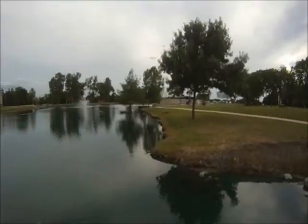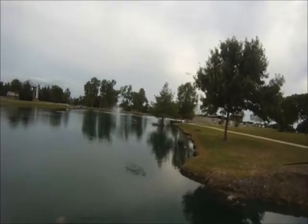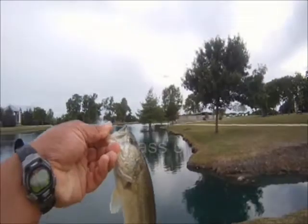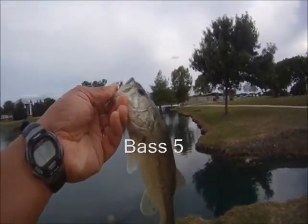This was in the lower pond. We went up to the main pond and didn't get too many hits up there, but we did finally get this guy — bass number five.